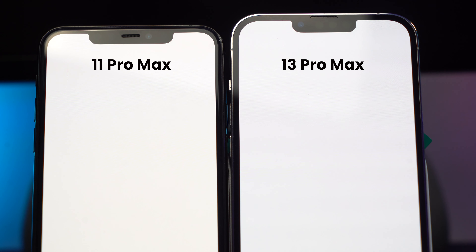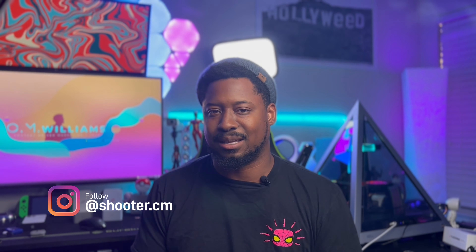Another difference between the 11 Pro Max and the 13 Pro Max — and kind of a difference between every phone — is they did make the notch smaller. The notch is narrower but it's taller. Honestly it hasn't bothered me at all in my media consumption. It's a difference that's there, but it's going to be something you don't really care about until the notch is completely gone. It's not really going to feel that different.